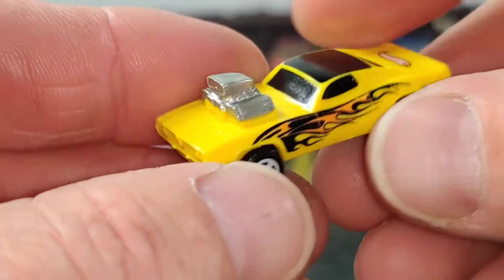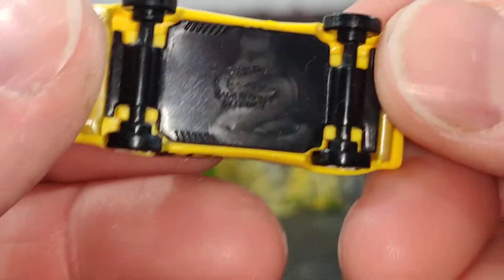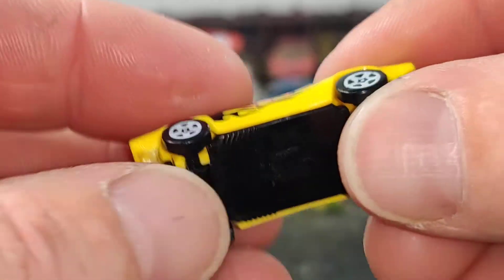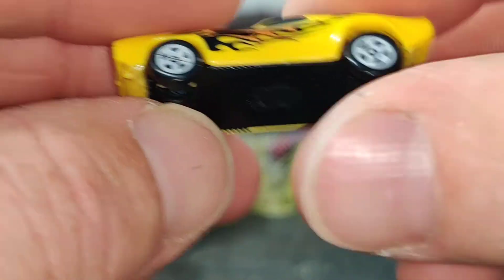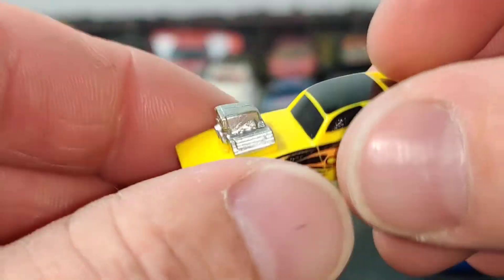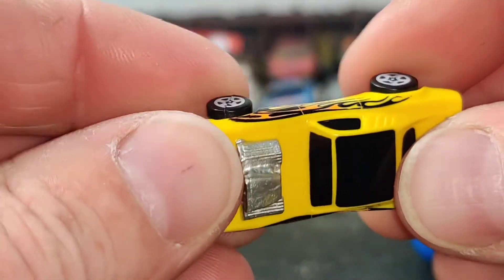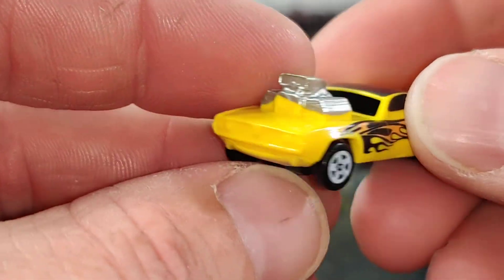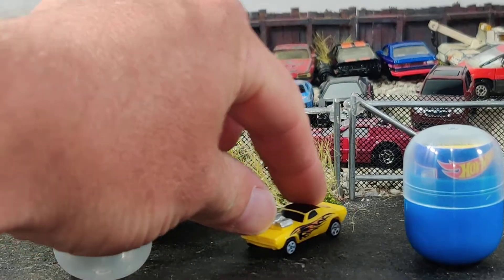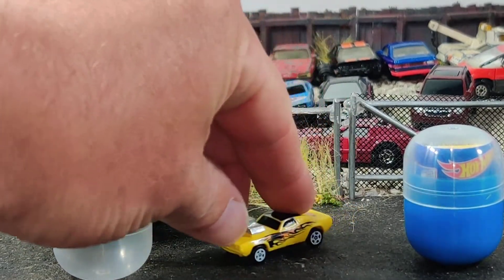So it's a teeny tiny Hot Wheel. It's all plastic — 2020, plastic wheels, plastic axle. It's kind of cool but not very impressive. It's kind of neat to maybe stick on the shelf, but it doesn't even roll.